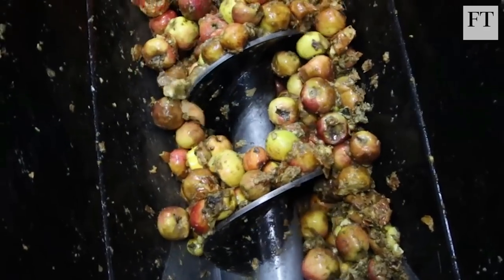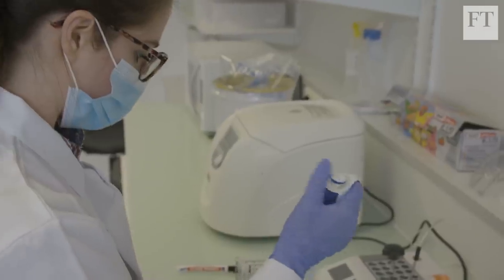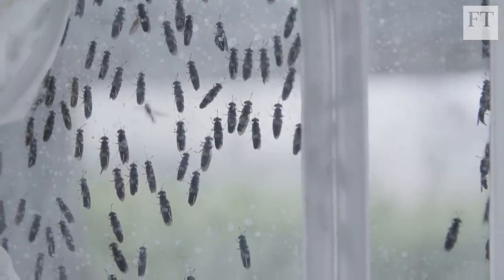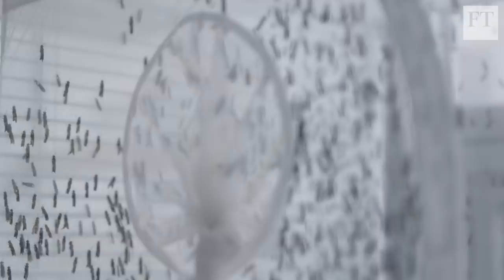The insect Next Protein has chosen to feed on that waste is the black soldier fly. Research scientist Heather Falkvist explains why: the larvae grow very rapidly — in three weeks they can increase in size by 10,000 times. The other reason they use this insect is because it's very resilient and adaptable to different growing conditions.